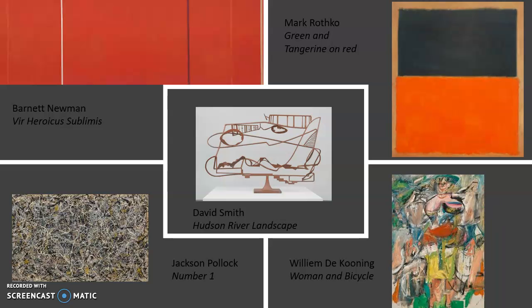Before we begin, I wanted to give you an outline of exactly which pieces we're going to be looking at and how they're going to be displayed in the gallery. When you walk through the door, there are four walls and it's just a square room. If you look directly ahead, you're going to see Barnett Newman's Vir Heroicus Sublimis, and that one is taking up most of the wall because it is a very large piece.